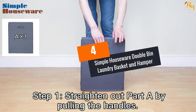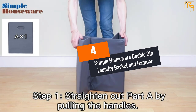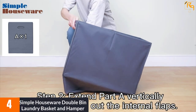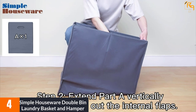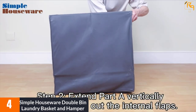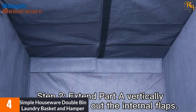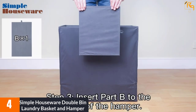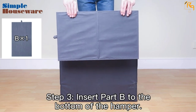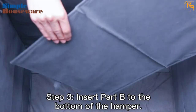At number four: Simple Houseware Double Bin Laundry Basket and Hamper. This laundry basket comes with a lid to keep your laundry clothes more secure. Most noteworthy, this laundry bag is immensely durable and lightweight. It is made of polypropylene material, which is why you will find this hamper bag extremely light in terms of weight.